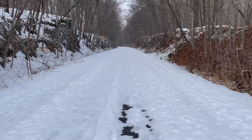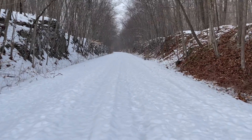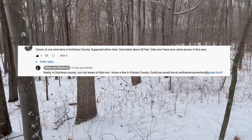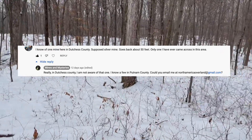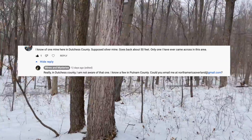Last week I posted a video on YouTube about the Spanish Silver Mine in Harriman State Park, and a YouTuber commented and mentioned that there was a mine that was supposed to be possibly a silver mine, but possibly not, somewhere in Dutchess County east of the Rails Trails.